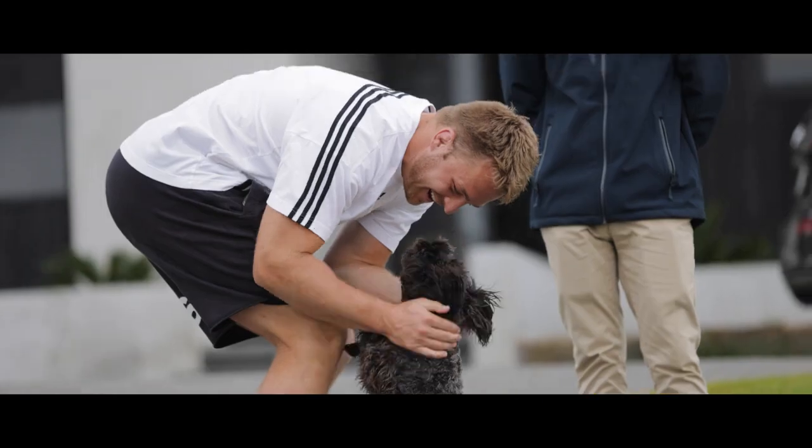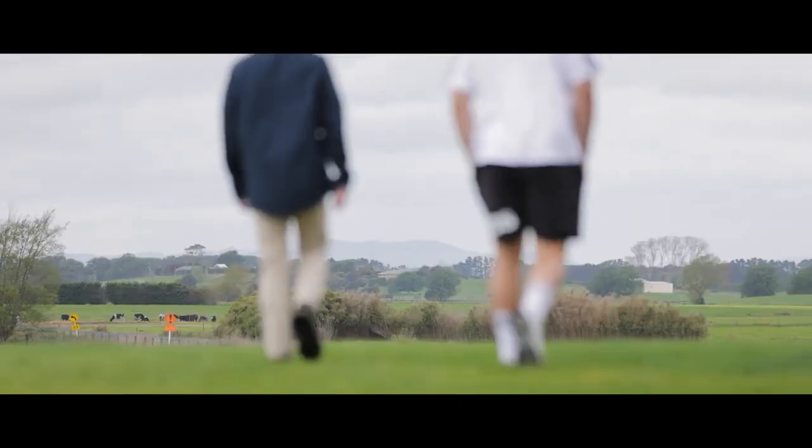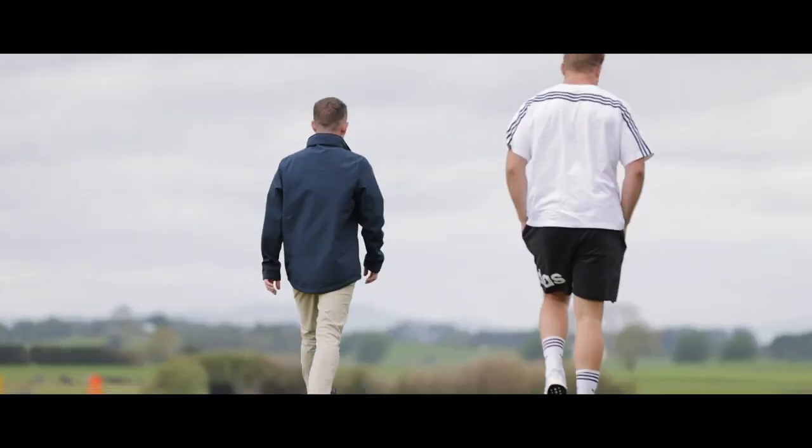They got installed while I was away, so I've come home and the lawns are looking sharp. They're just learning how they operate. My wife Harriet's already named them — they've got two different names, Mac and Tosh. Really, really looking forward to seeing what they can do.